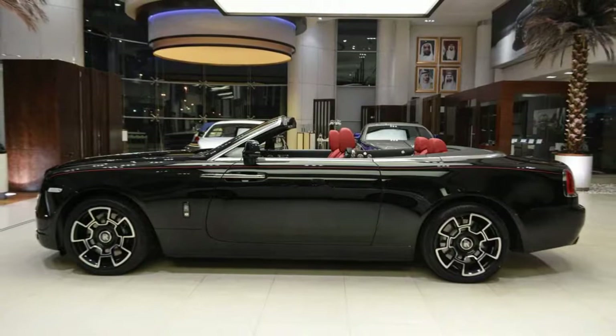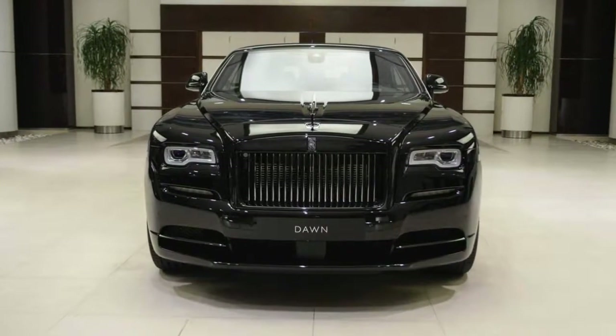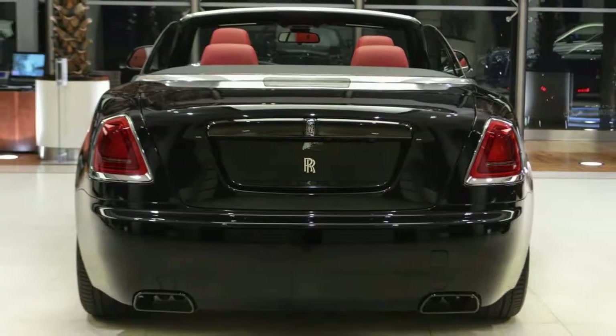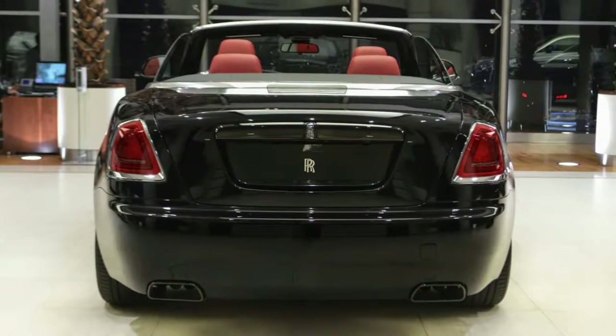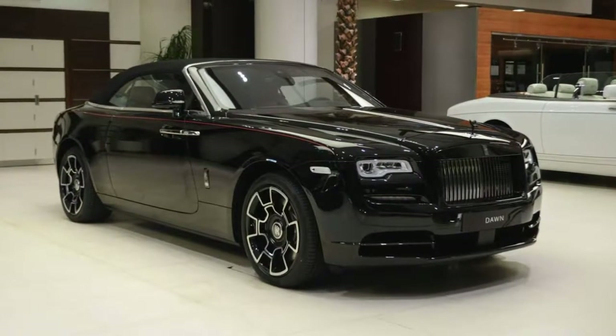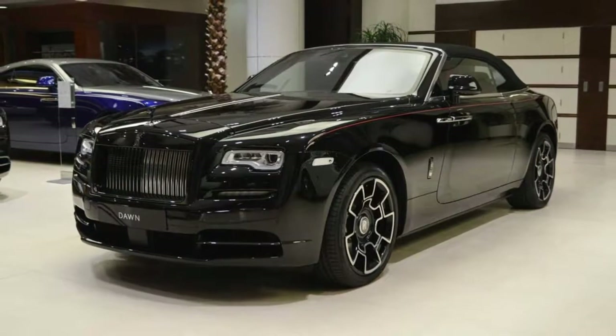But this particular example takes that darkness and elevates it to an art form. Showcased at the world's largest Rolls Royce dealership — the one in Abu Dhabi — this Dawn Black Badge is done up in a special shade called Black Diamond. The brightwork has all been blacked out too, right down to the Pantheon grille and Spirit of Ecstasy hood ornament.